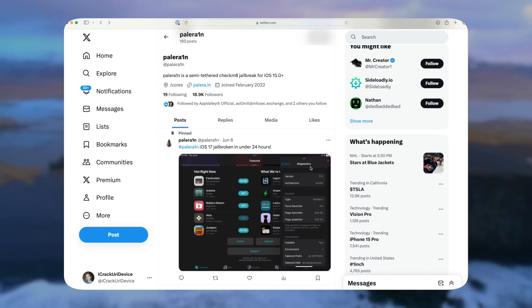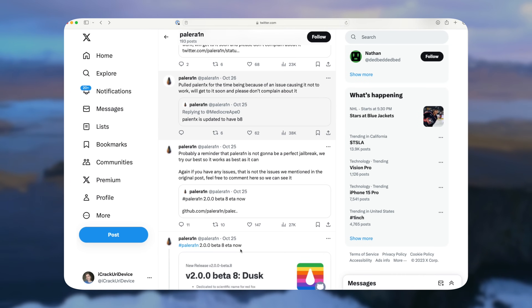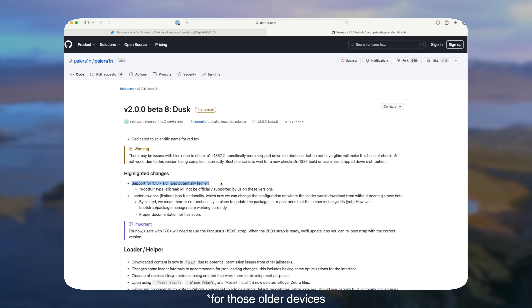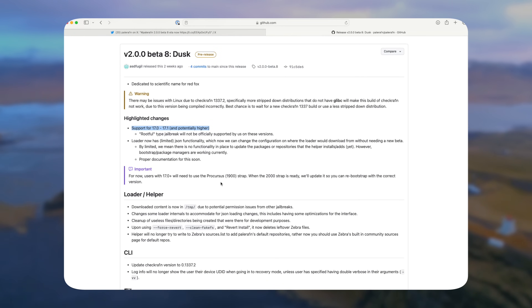So technically, in theory, you could jailbreak up to iOS 17.1, and they say possibly even beyond that. It utilizes the Checkmate exploit of old, which was a hardware-based vulnerability that Apple simply could not patch — it has led to years of being able to jailbreak the latest versions of iOS. It was the last true hardware exploit that we've had for Apple's devices.